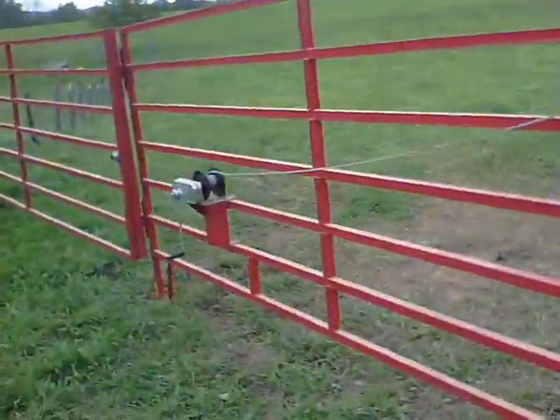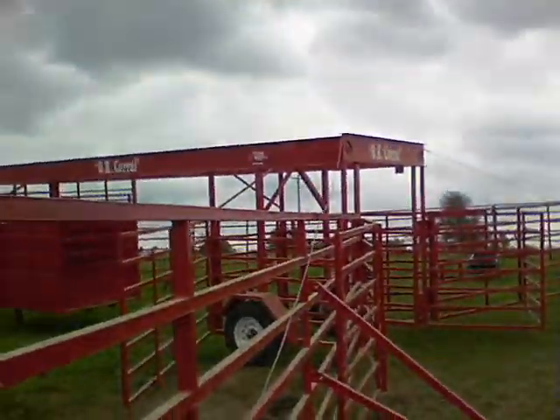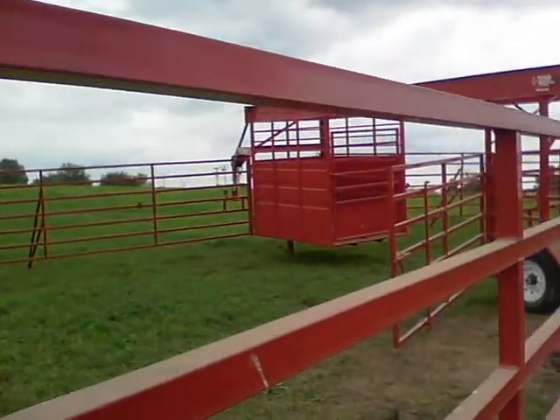I'm assuming these come-alongs — winches, they're not really come-alongs, they're boat winches or whatever — help wind it up. Yeah, heavy, heavy steel and high. And that's almost six feet high.